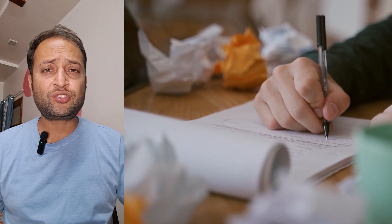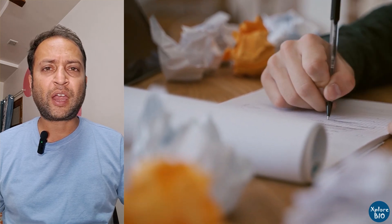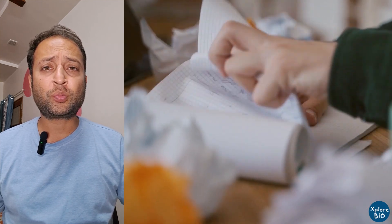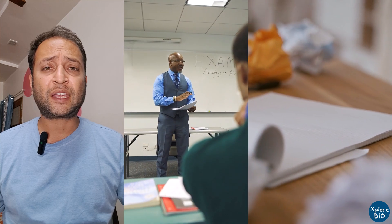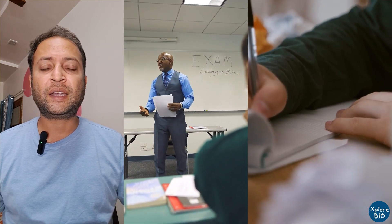Taking notes the conventional way can be time-consuming, tiring, and inefficient. You often miss key points while trying to keep up. Your handwriting may become unreadable or you may lose track of what the speaker is actually saying. It also breaks the flow of communication between the speaker and the listener.